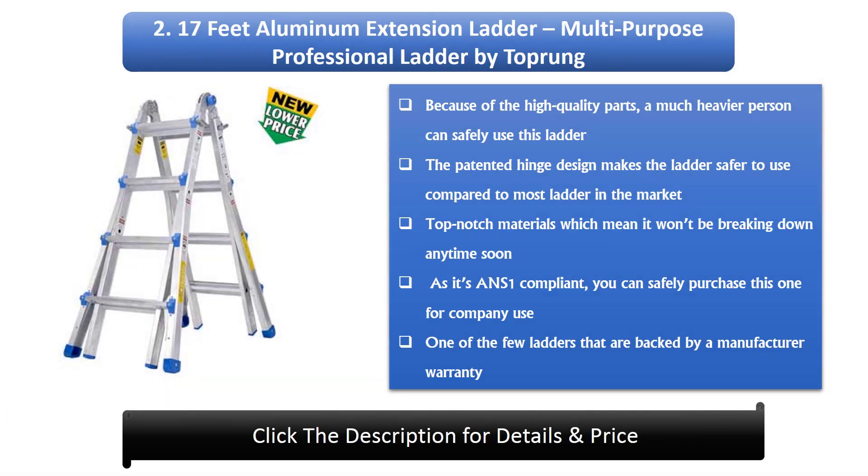2. The 17ft Aluminium Extension Ladder Multi-Purpose Professional Ladder by Torprung. Because of the high quality parts, a much heavier person can safely use this ladder. The patented hinge design makes the ladder safer to use compared to most ladders on the market. Top-notch materials mean it won't be breaking down anytime soon. It is ANSI compliant, so you can safely purchase this for company use. It is one of the few ladders backed by a manufacturer warranty.